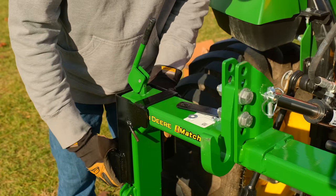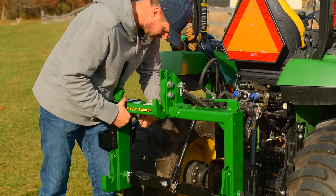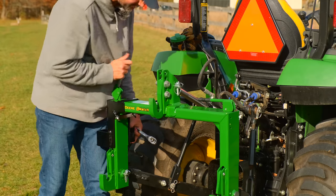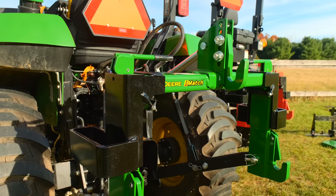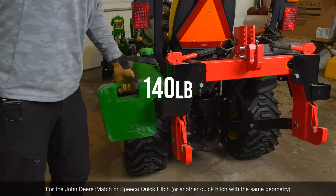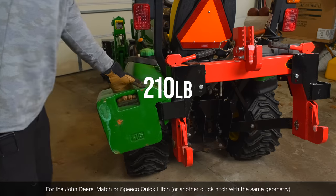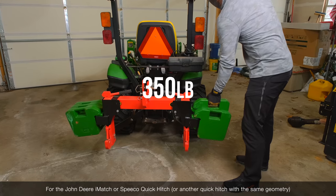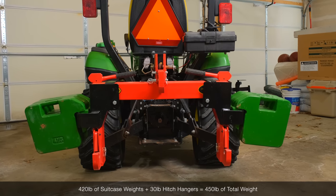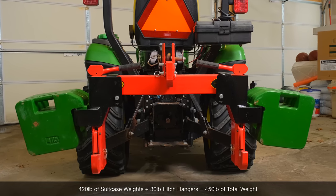If you own a quick hitch — it could be a John Deere iMatch or the Spiko quick hitch, both very popular — we have a HitchHanger for you. They mount onto the quick hitch and you can hang suitcase weights on there. You can get a whole bundle if you want, or if you already have suitcase weights just get the HitchHangers. They provide extra ballast weight, extra counterweight for safety and efficiency, and also down pressure for attachments like a rear blade plowing snow or a plow going through the ground.